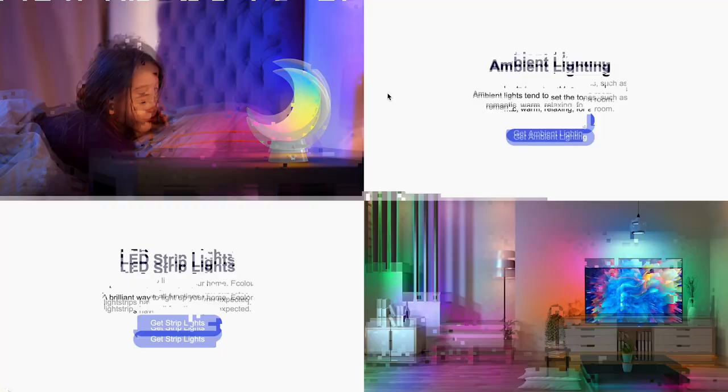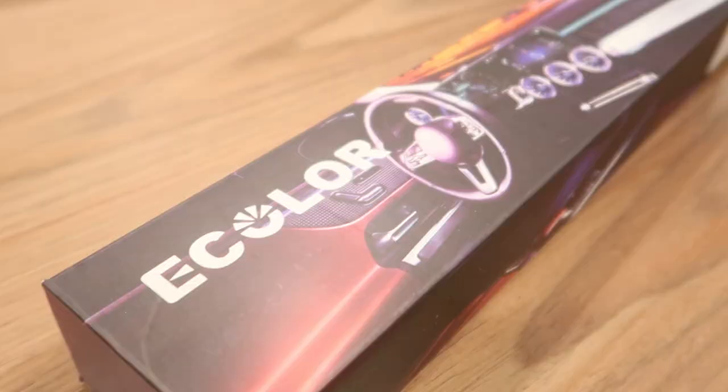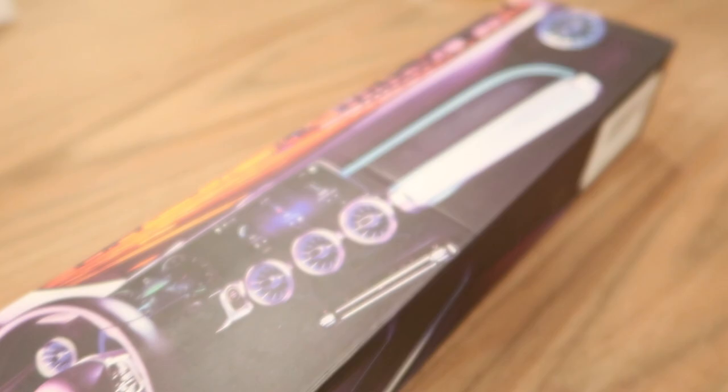Let's get right in. I just want to provide a big thank you to this video's sponsor, eColor. eColor is a company that specializes in RGB lighting. You can find light strips, car light strips which I'm going to be showing you as the first gift item, color changing lamps, and just really cool stuff on their website.